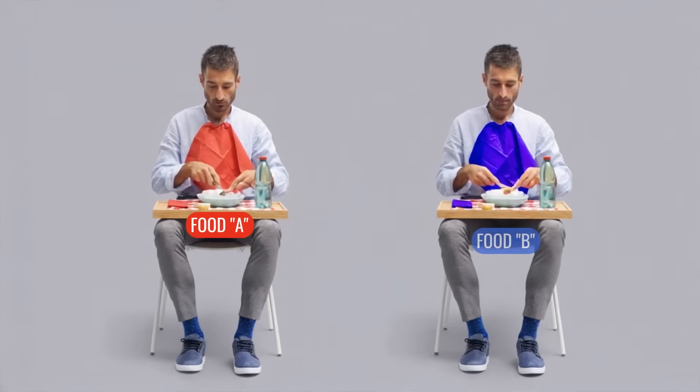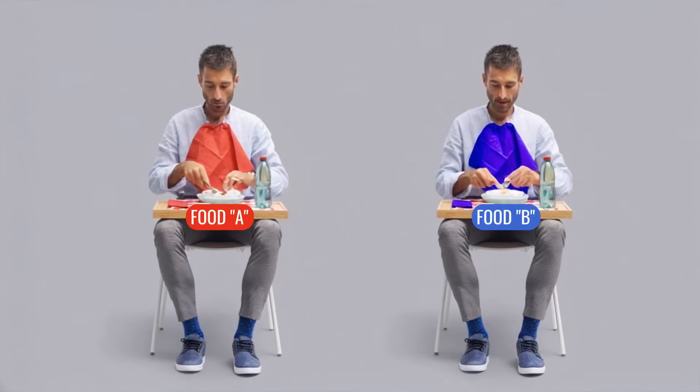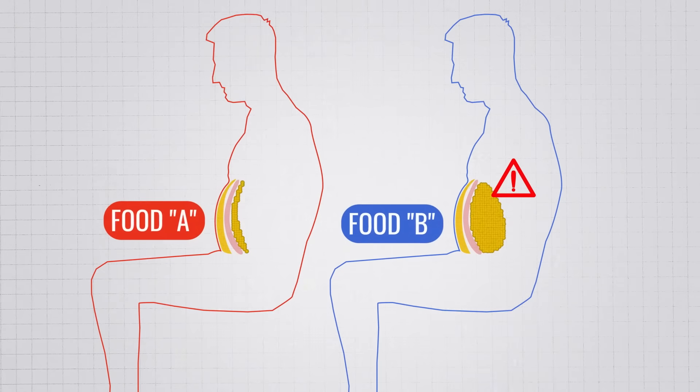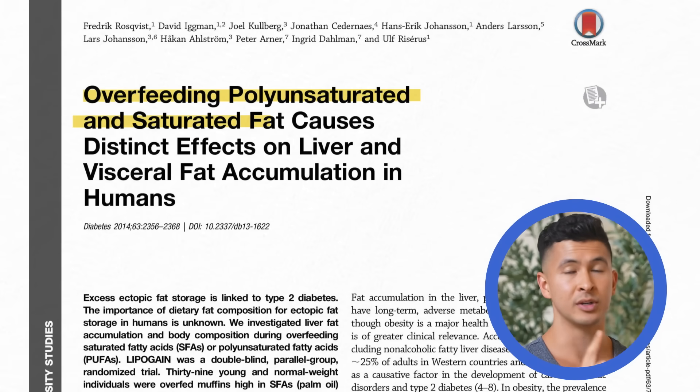With normal belly fat, there's no foods that increase it directly — it's all about calories consumed. But that's not necessarily the case with visceral fat. If two people ate the exact same amount of calories, one could store way more visceral belly fat than the other because of certain foods they're eating. In a 2014 experiment, scientists put this to the test.